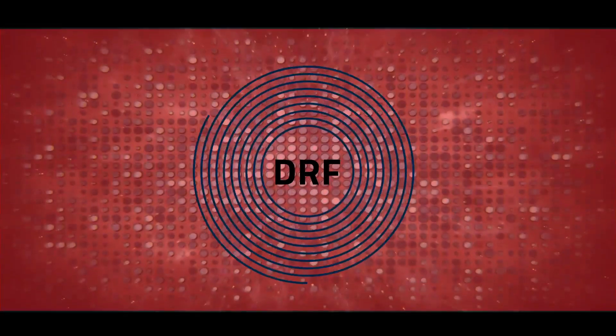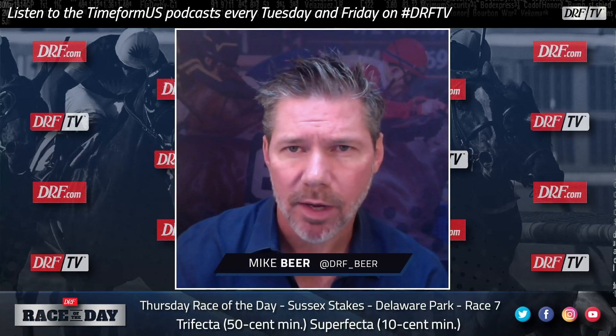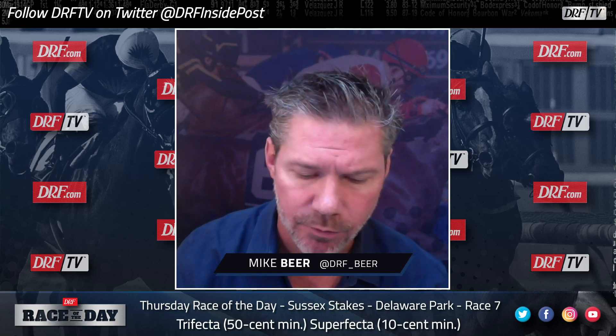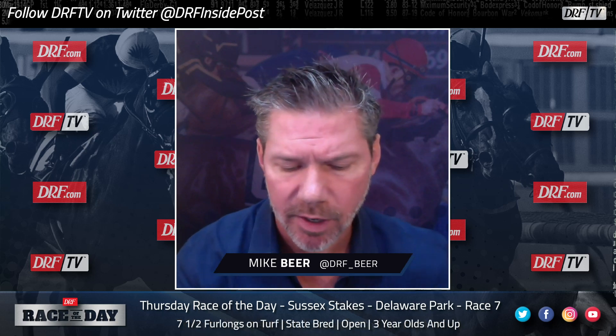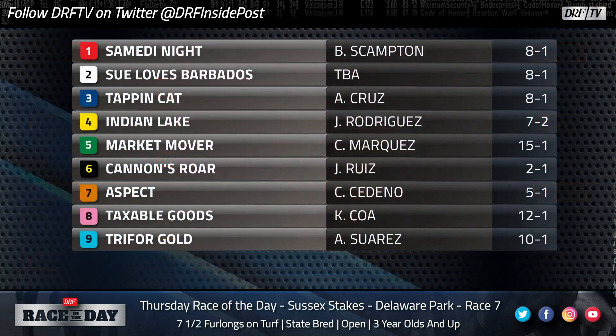This is DRF Race of the Day. Hi everybody, Mike Beer here with Thursday's DRF Race of the Day. We're going down to Delaware Park Race No. 7, the $50,000 Sussex Stakes. It's for Delaware-bred or certified three-year-olds and up, going seven and a half furlongs on the turf course. You can get free Formulator past performances for this race at the Race of the Day event page at drf.com.